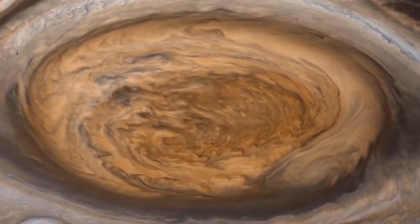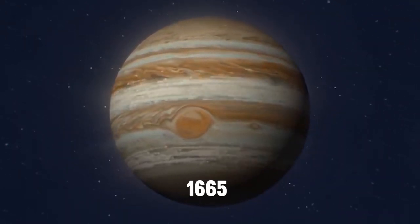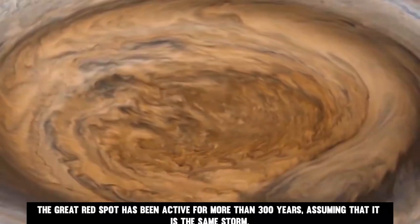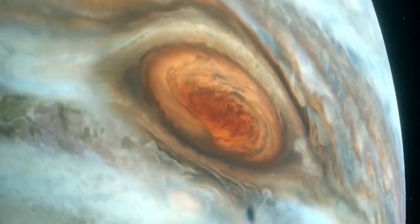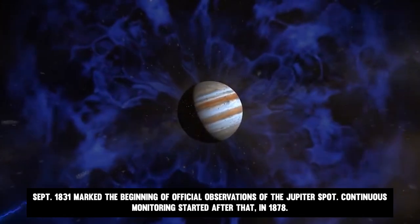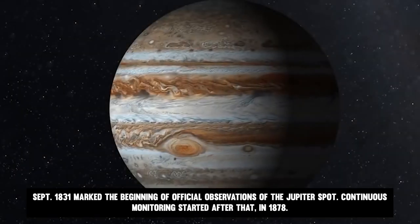Despite years of observation, there is still a lot to discover about this enormous storm. Between 1665 and the start of 1700, a spot was seen on Jupiter. The Great Red Spot has been active for more than 300 years, assuming that it is the same storm, though this is not supported by any solid evidence. September 1831 marked the beginning of official observations of the Jupiter spot, and continuous monitoring started after that in 1878.